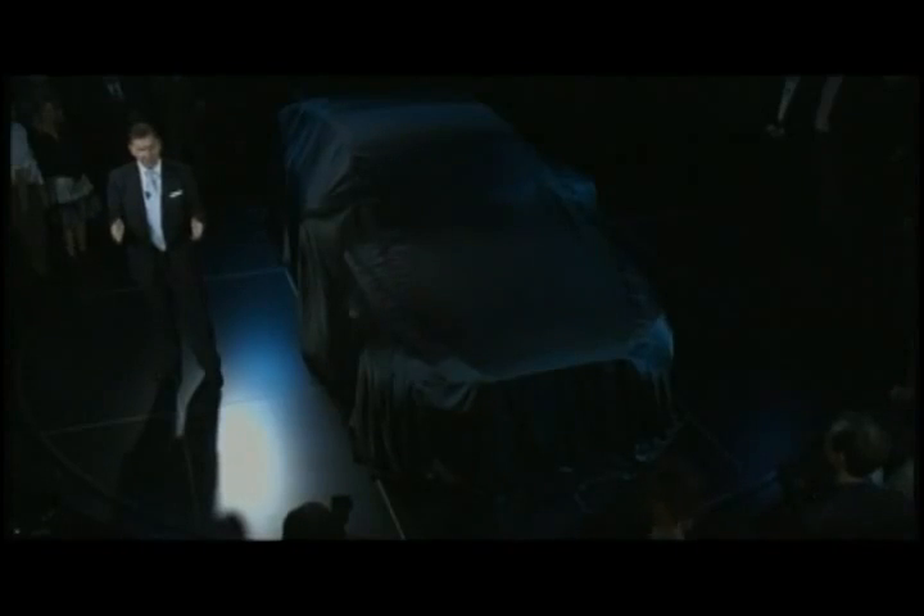We introduced the first XJ in 1968. Its sleek, sophisticated lines quickly earned it iconic status. The all-new XJ reimagines the icon all over again. It's a dramatic design. Ground-breaking features and exquisite craftsmanship make it a real standout. The aluminum and magnesium body uses the very latest aerospace-inspired construction technology. New generation, technically advanced engines delivering sensational performance, outstanding fuel efficiency and significantly lower emissions.